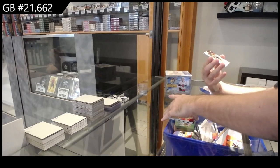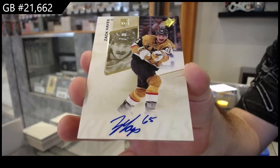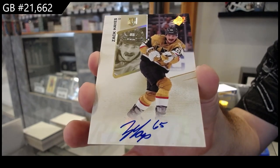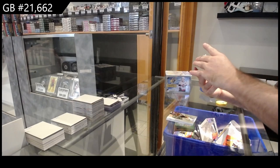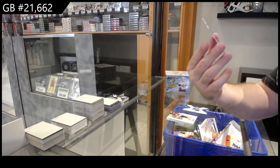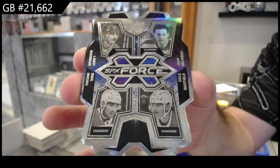We've got for the Vegas Golden Knights, base auto of Hayes — Zach Hayes. And that's a rare one to get: SPX Force for Montreal — Robinson, Bellable, Caufield, Suzuki.